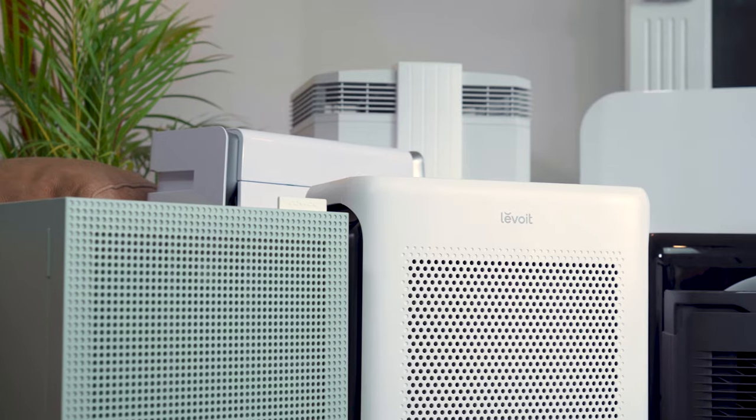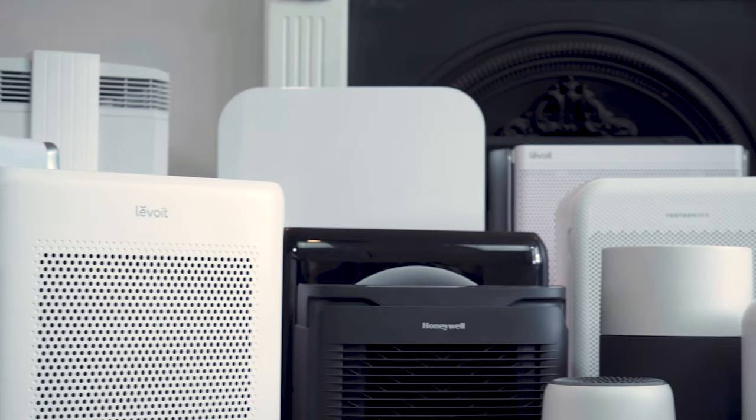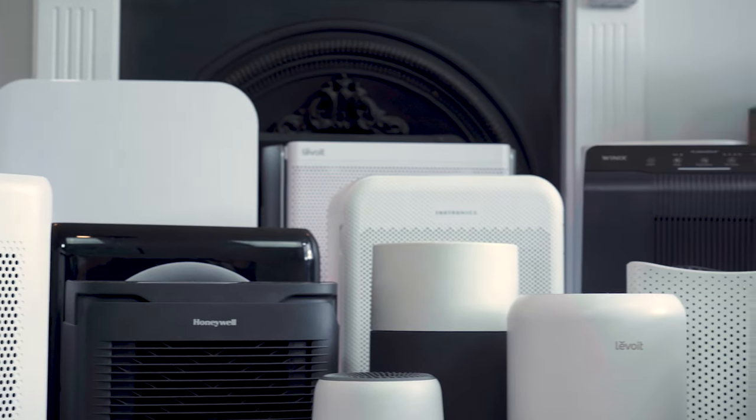Hi, I'm Danny from House Fresh, and behind me are some of the best cheapest air purifiers you can find in 2024. Today I'm going to be sharing three of the best air purifiers for less than a hundred dollars, based on testing of 72 different air purifiers. We perform our own in-house experiments looking at air cleaning performance, energy usage, and sound level generation.